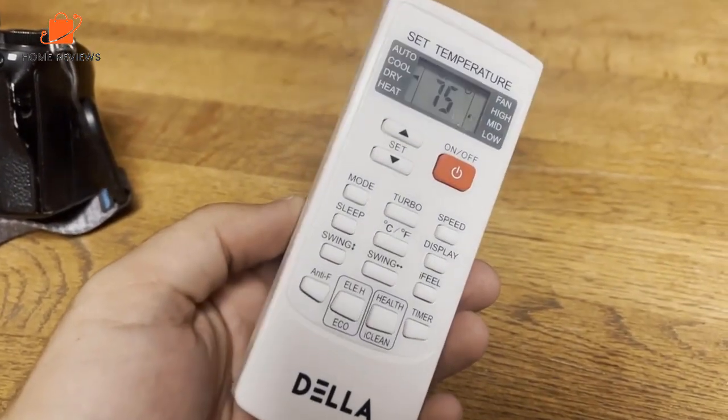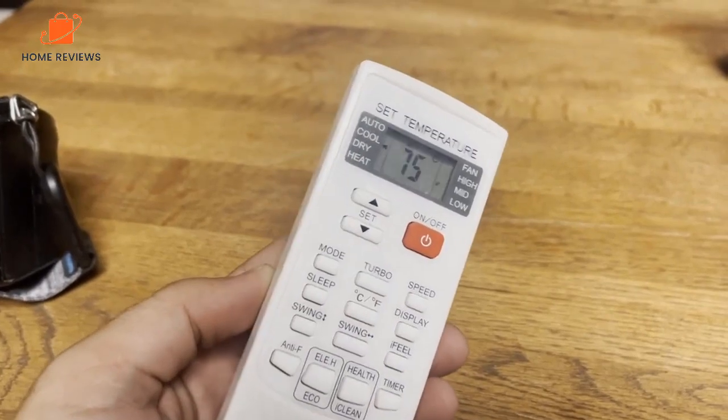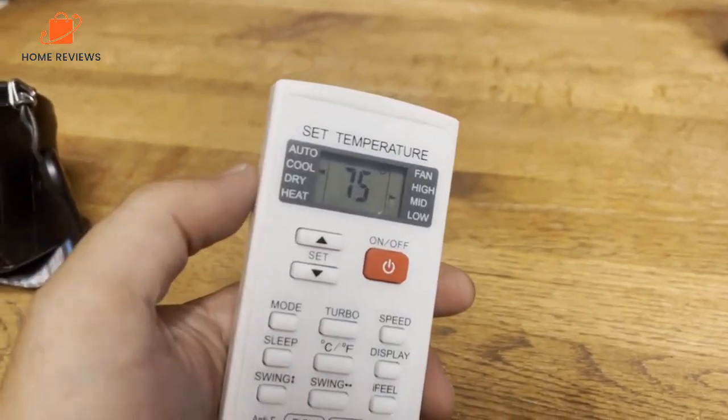Reasons to buy: relatively affordable, variety of settings. Reasons to avoid: short line set.